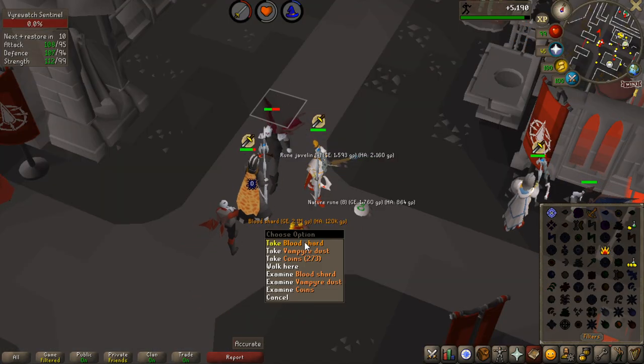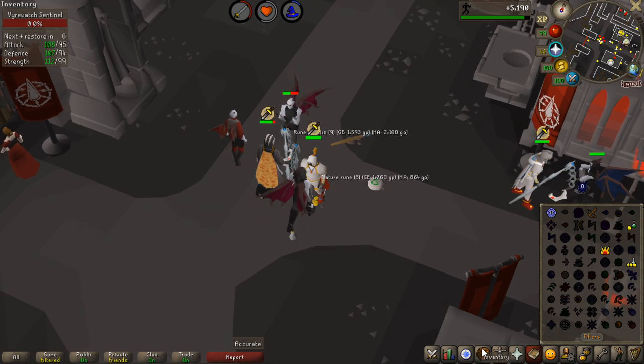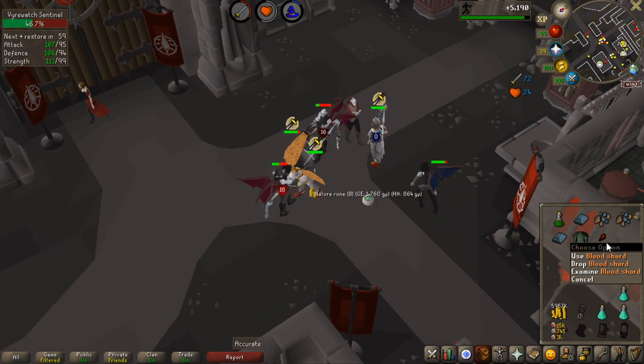After 747 kills I got a second blood shard, putting me at roughly double the expected drop rate. That's pretty insane — very lucky with the blood shards.